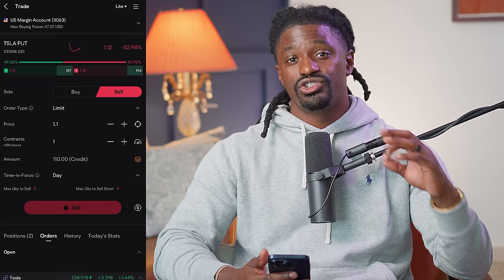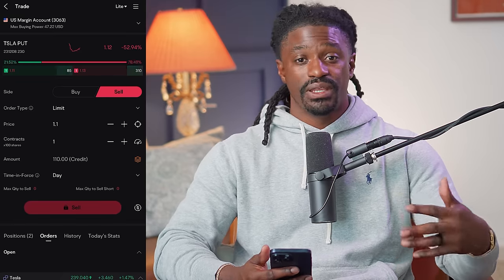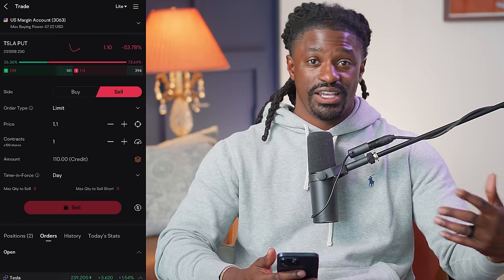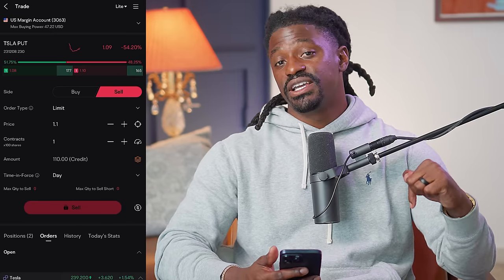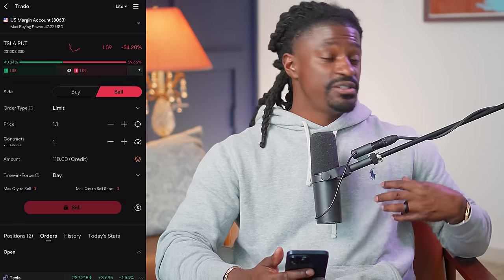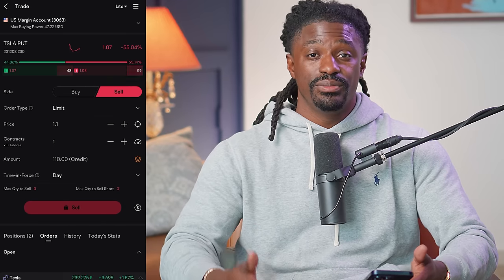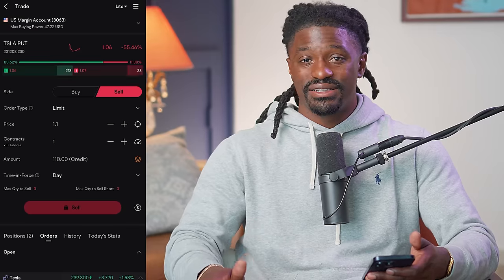If this sounds confusing, you can join my Patreon — the link is in the pinned comment section. I post my option trades every single week, and there are also pro day traders in there posting their trades every single day. If you want to be part of an investing community, check out the Patreon. I specifically post my covered calls and cash-secured puts every week and you can just follow along.